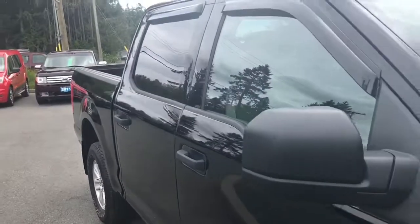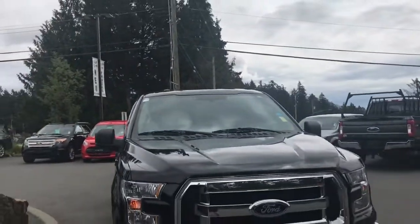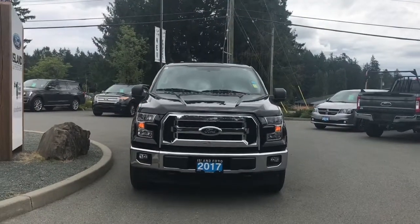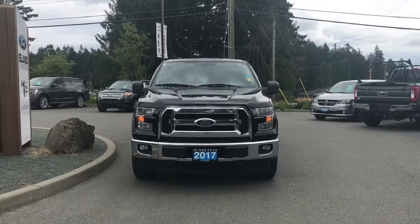Mud flaps, five and a half foot box, privacy glass in the back windows with window vents, powered side view mirrors, quad beam headlights, halogen fog lights, tow hooks — and so many more reasons to visit us at Island Ford Superstore, BC's number one rated Ford dealer.